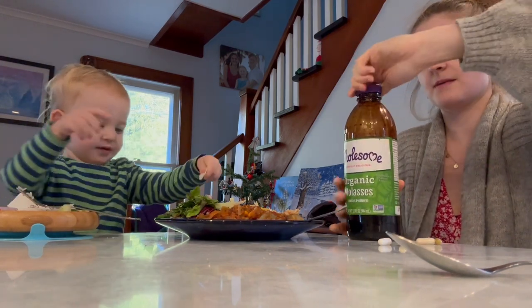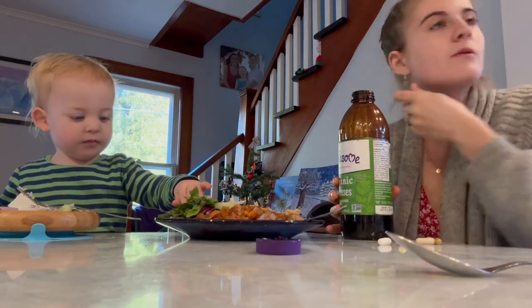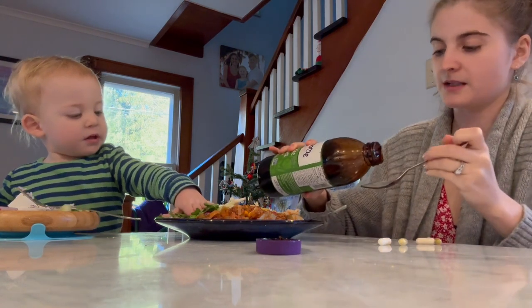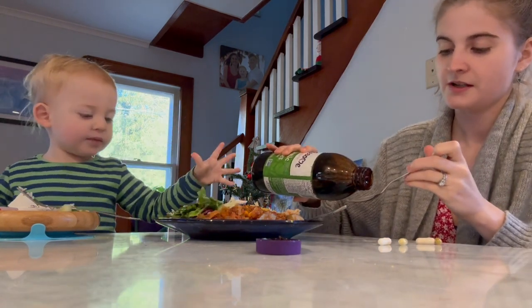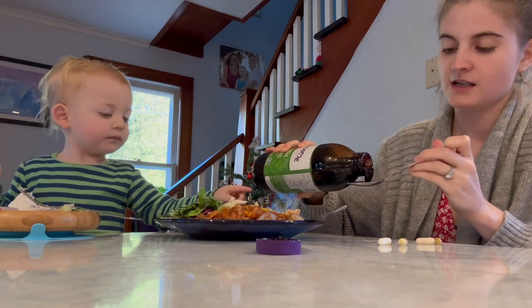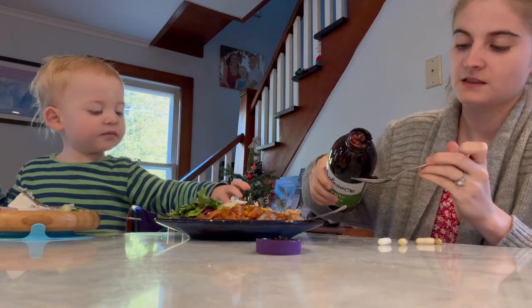I don't really want to go to a lab-version or pill-form iron supplement — I would much prefer to be taking a little bit of blackstrap molasses every day and getting my needs met that way.